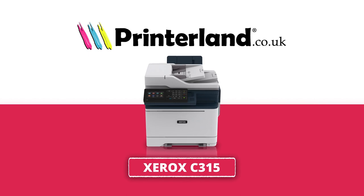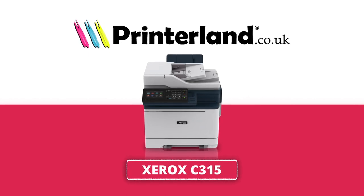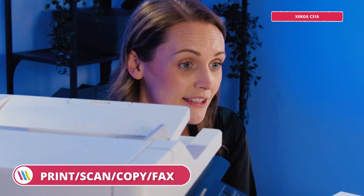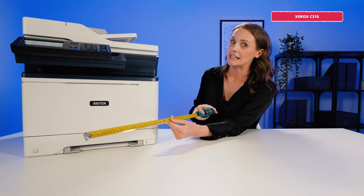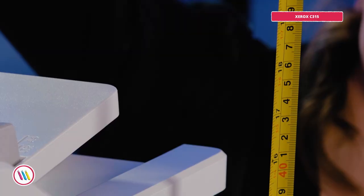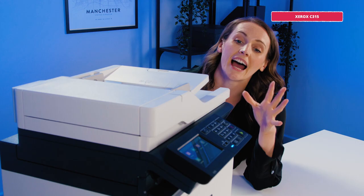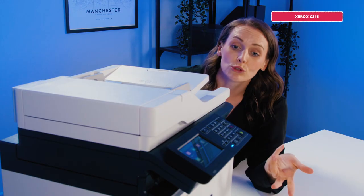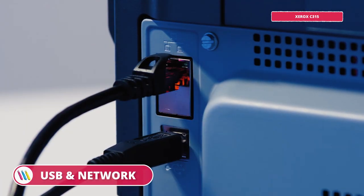Next up we have the Xerox C315, an A4 colour multi-function laser printer. Just like the Kyocera, this is an all-rounder — it prints, scans, copies and faxes. It's slightly smaller than the Kyocera at 44 centimetres wide, 41 centimetres deep and 46 centimetres high. I love this touchscreen — it's intuitive and designed to feel like a tablet, ultra user-friendly. The C315 is Windows and Mac compatible with USB, network, wireless and Wi-Fi direct connectivity.